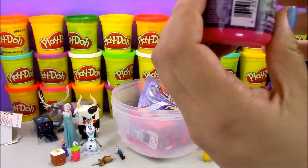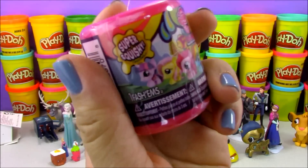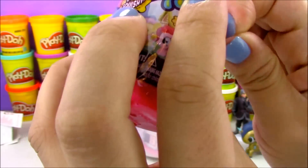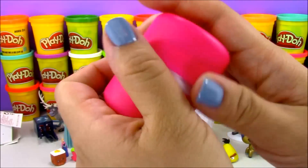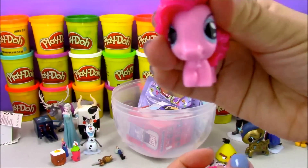Next I'm going to open up a My Little Pony fashion. The My Little Pony fashions are super adorable. I see pink — it looks like we have Pinkie Pie!